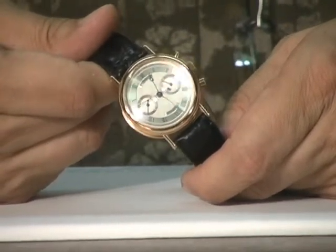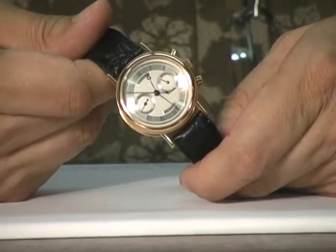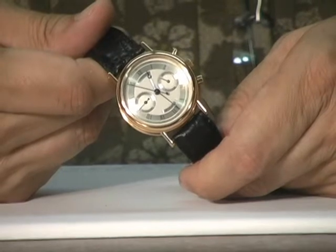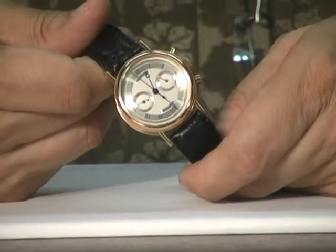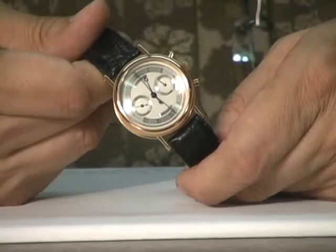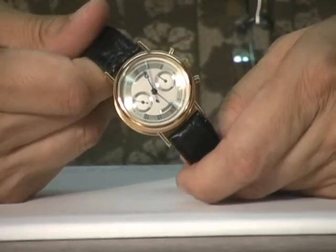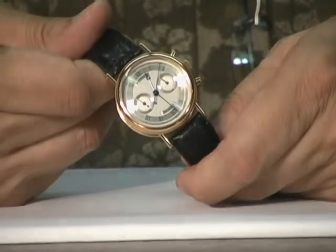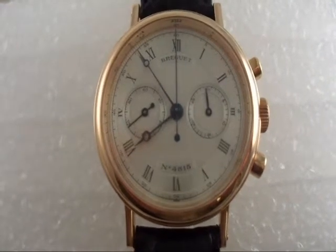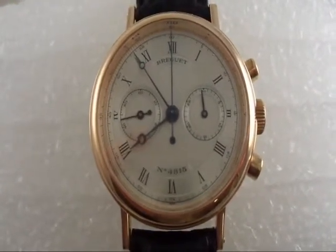This is the Breguet Classique, which means classical of course. This is a classic style of watch that is based on the original designs of Abraham Louis Breguet, who was born in 1767 and died in 1823 — a remarkable person who is considered the Rembrandt of watchmaking, whose designs were so advanced and so elegant that they still echo today.